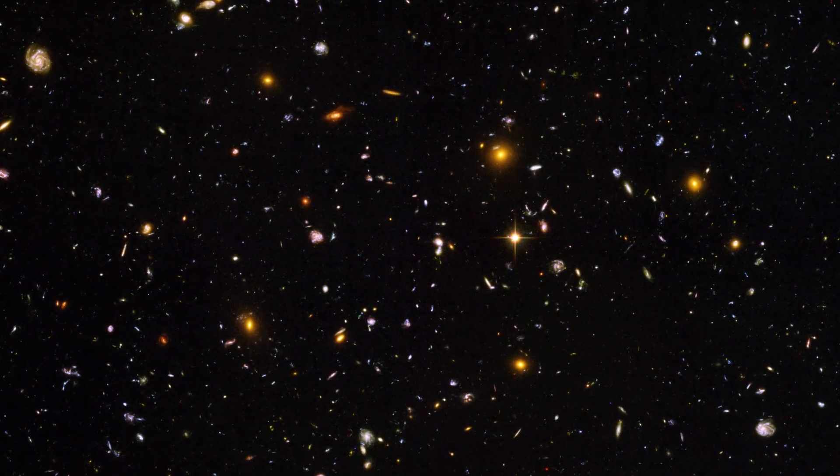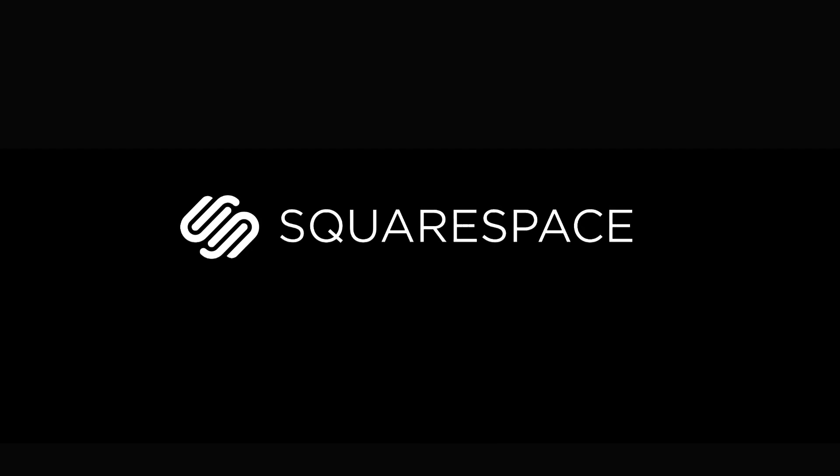Physics Girl is supported by Squarespace. If you have a passion that you obsess over — if it keeps you up at night, if you live for it — you should show it off. With tools and templates, Squarespace helps you showcase every detail of what drives you. They also offer domains, hosting, and customer support. Start your trial today at squarespace.com/physicsgirl.